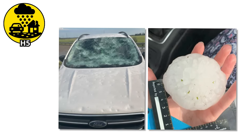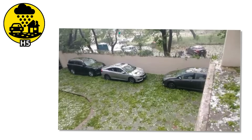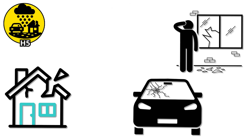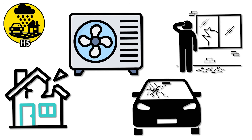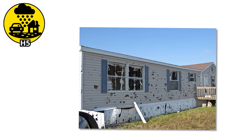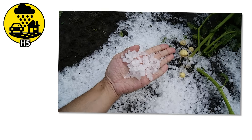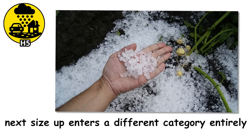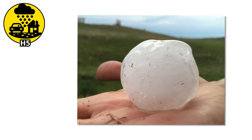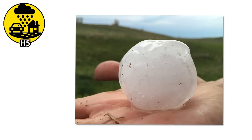You can't just brush these off your windshield — sometimes they take the glass with them. Insurance adjusters dread this level: roof repairs, broken windows, dented siding, destroyed AC units. It adds up fast. For homeowners, this is when you realize why your policy includes a hail clause. And yet this still isn't the worst of it — the next size up enters a different category entirely, where a single stone can put someone in the hospital.